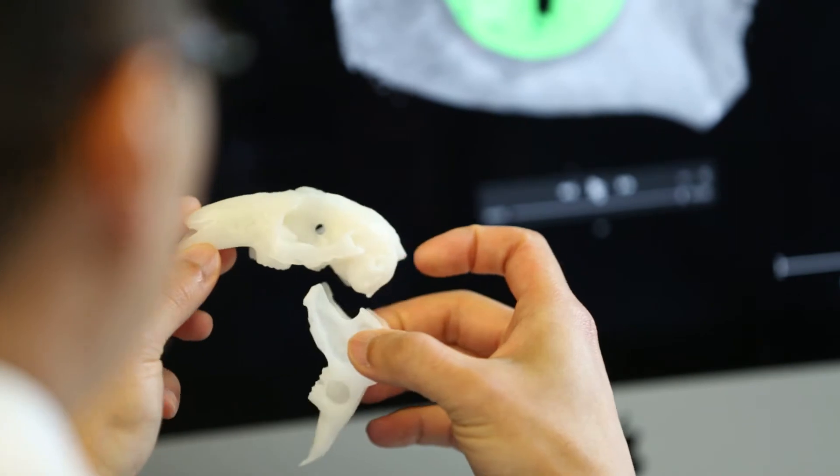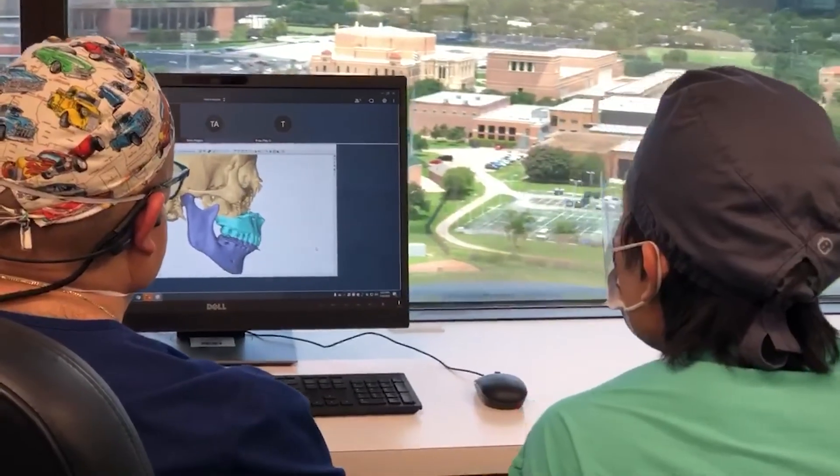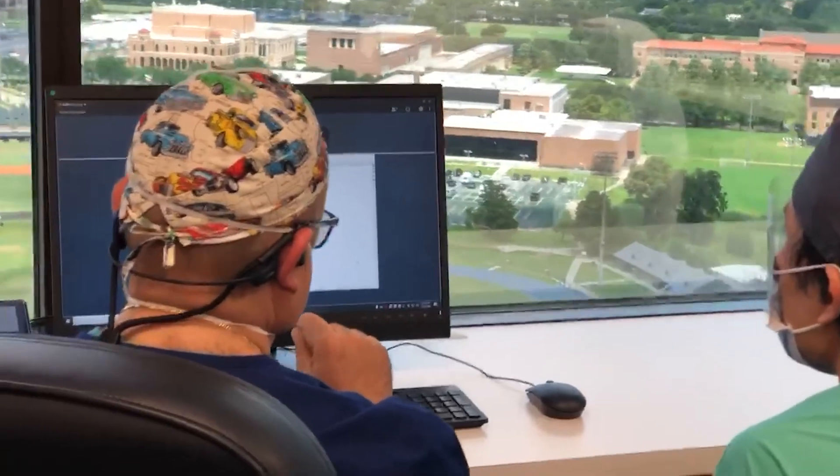With me being the director of research, I'm really able to spend time and mentor each resident coming through our program. What we've implemented now is a system where every single entering class of residents gets paired up with a research mentor and a research project. We carefully monitor the progress of all our residents, helping them find the right mentors and projects they're interested in, while making sure they stay on track and have appropriate clinical productivity.